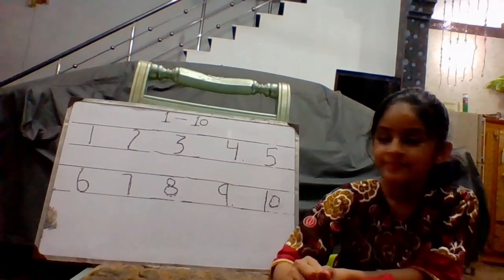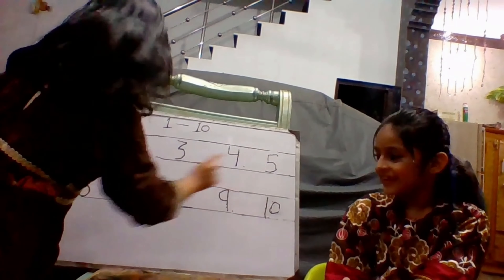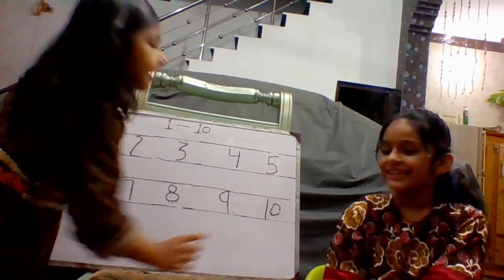Let's read. Number 1, 2, 3, 4, 5, 6, 7, 8, 9, 10.